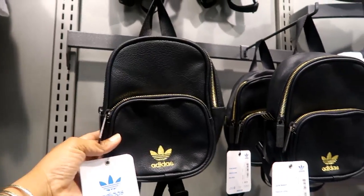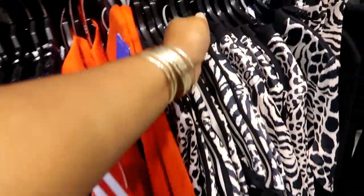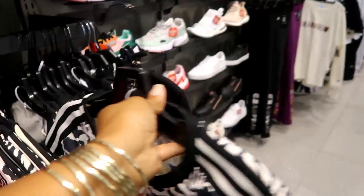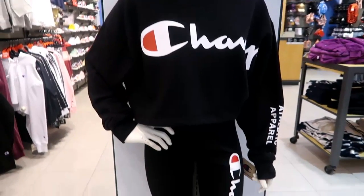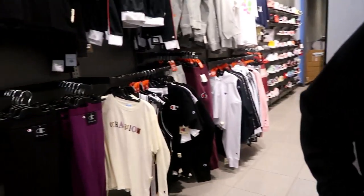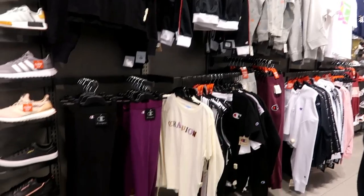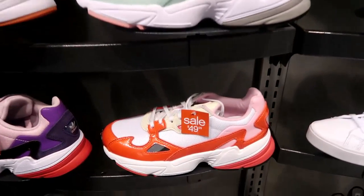Cute little mini backpacks, and then down here you got some more tracksuits in this bright orange, and what is this — a little crop top? Here's a Champion jogging suit. Everything is crop top — I just don't want to do the crop top — but I like this little suit. They have different Champion items over here, but I want to look at the shoes, so let's get started with the shoes.